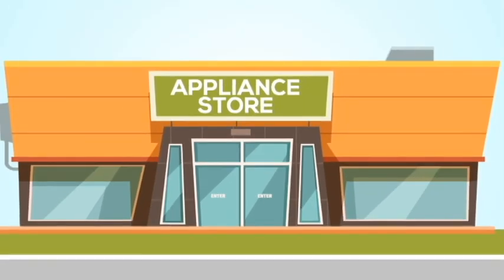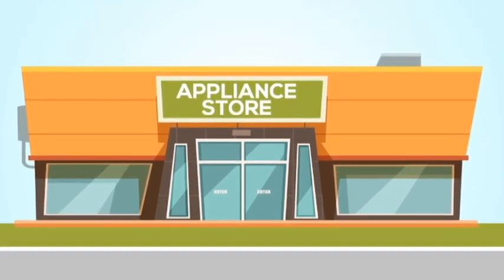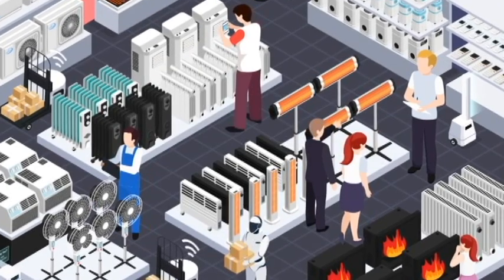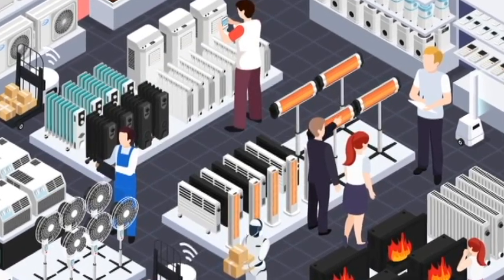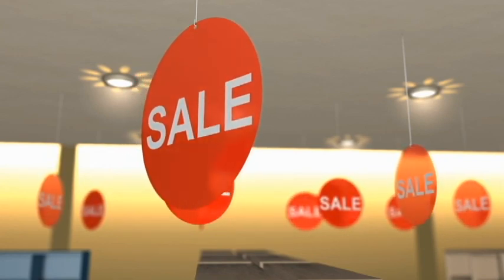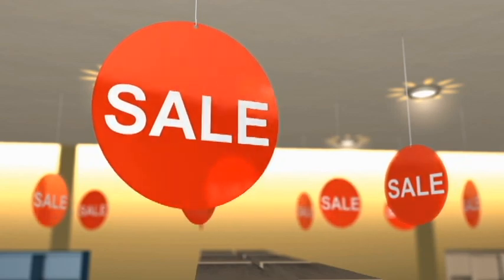Have you ever thought about why it is cheaper to buy electric fans during cold weather? Few people buy electric fans during cold weather. If a store has plenty of stocks, it goes on sale. These stocks have to be sold in order to regain capital, and offering products with sales will help stores sell their products fast.